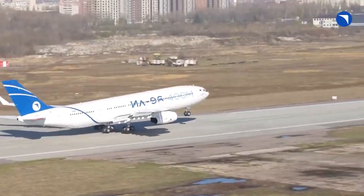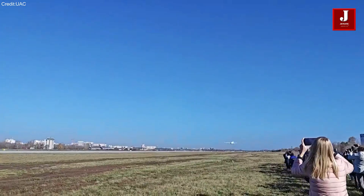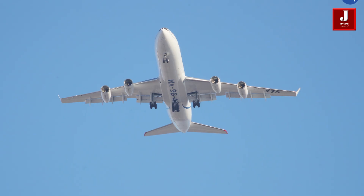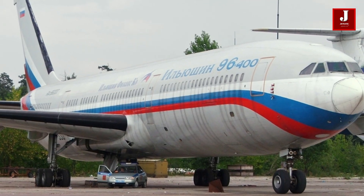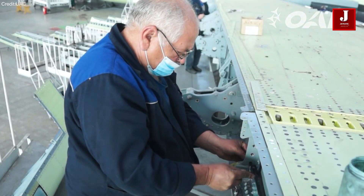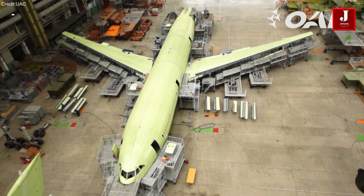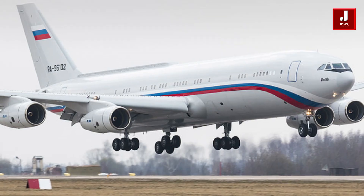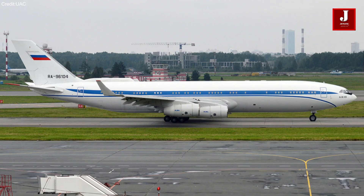Welcome back to JetLine Marvel for another thrilling aviation episode. The Ilyushin 96-400, a flagship of Russian aerospace innovation, stands as a testament to the country's prowess in designing and manufacturing long-range, wide-body passenger aircraft. Developed by the renowned Ilyushin Design Bureau, the Ilyushin 96-400 represents an extended variant within the Ilyushin 96 family, marked by its distinctive features and capabilities that cater to the evolving demands of commercial aviation.